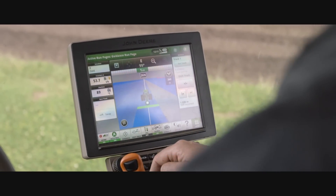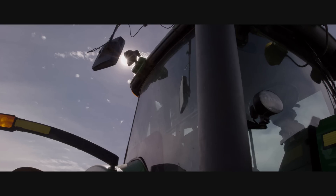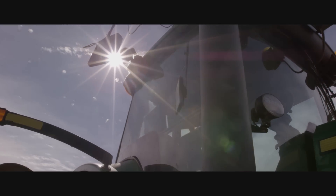GPS tracking has been a revolution for us. Now we can pretty much work 24 hours a day and it's the basis of getting our plant establishment so good.